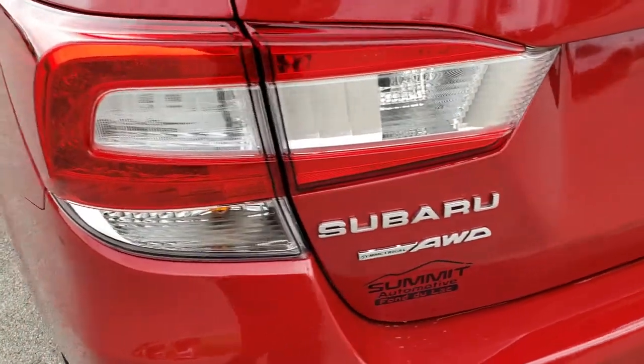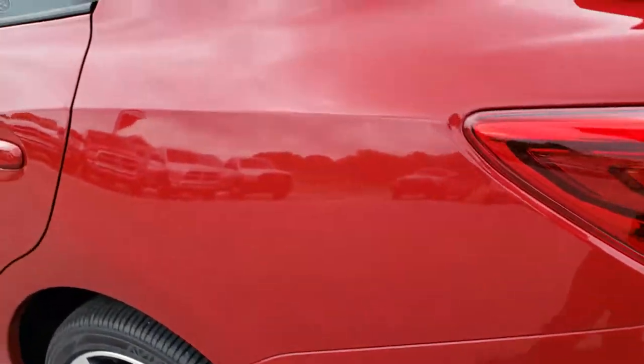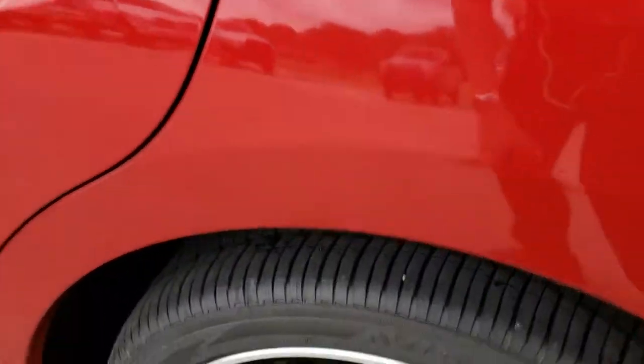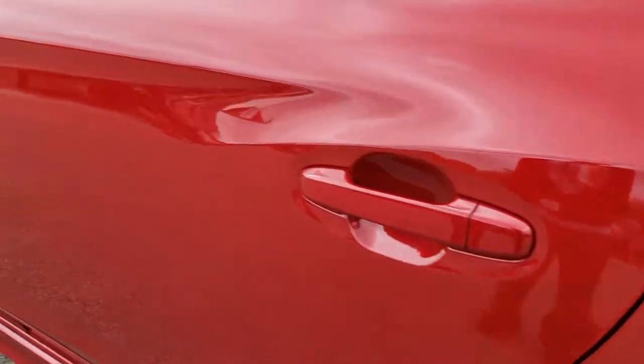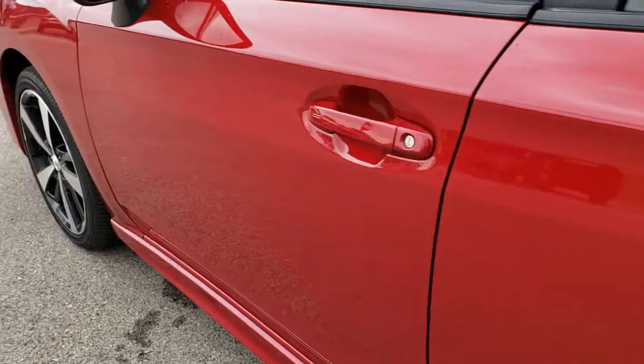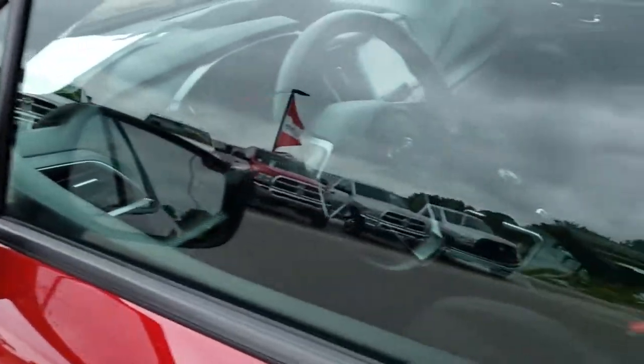We'll take a look in the trunk in just a second. As you go down this side of the car, it's just as clean as the passenger side. Back rim is absolutely perfect — no scuffs or scrapes. No dents or dings down this side of the car either. It does have heated mirrors with built-in directional signals.